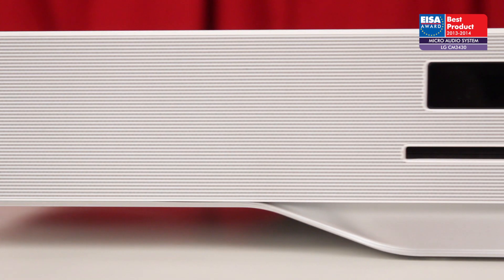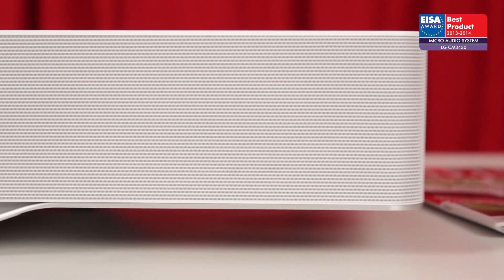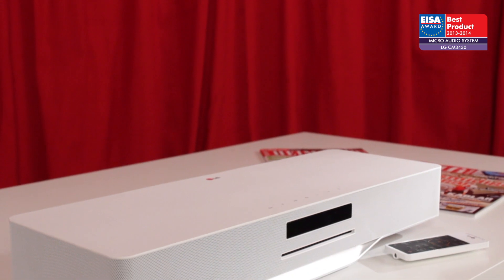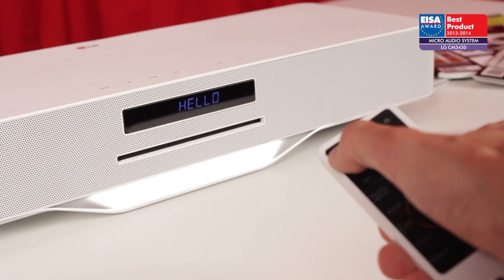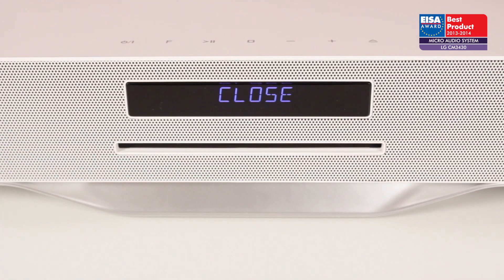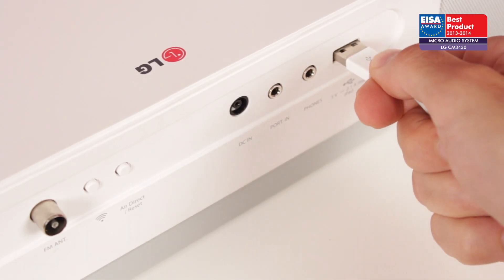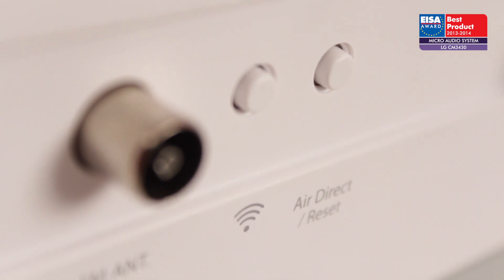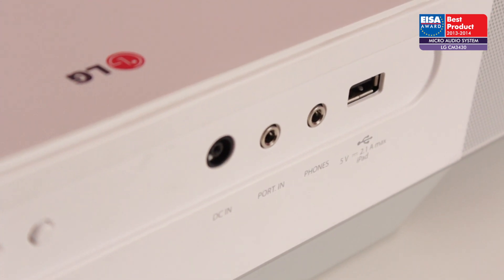The European micro audio system of the year 2013/2014 is the LG CM3430. LG's slim CM3430 comes in a variety of colors and plays host to a slot-loading CD player, FM radio, a USB port, and receives music streamed wirelessly via Bluetooth or AirPlay. Depending on territory, DAB radio versions are also available.